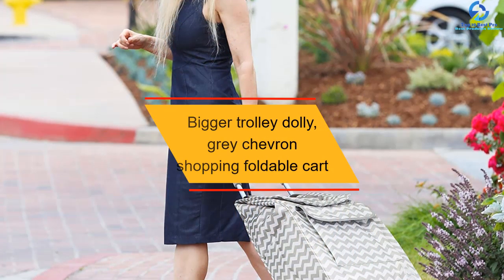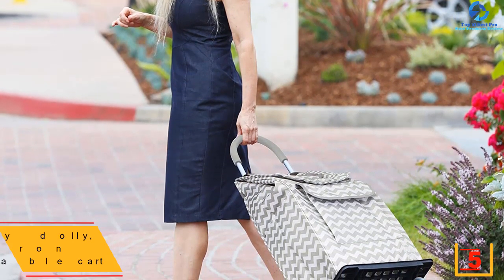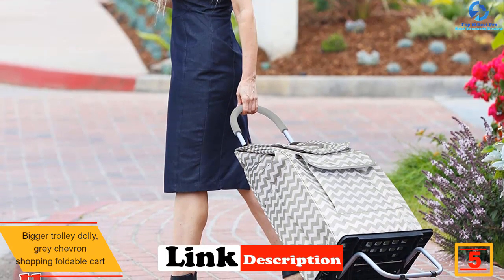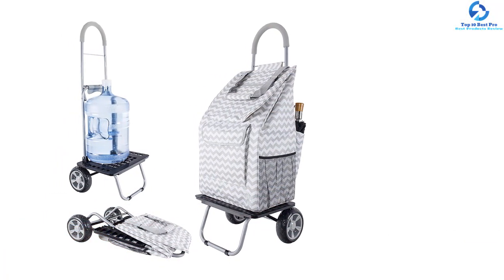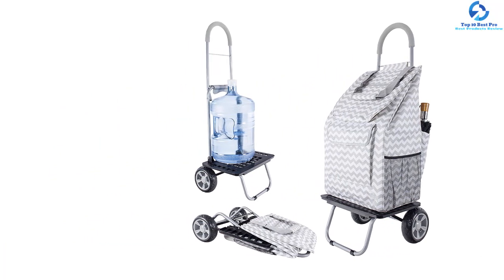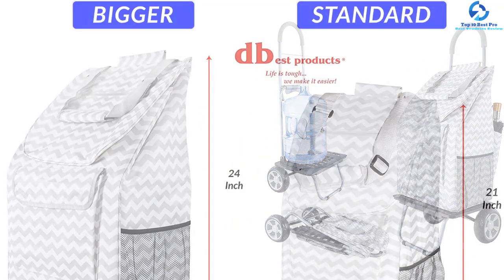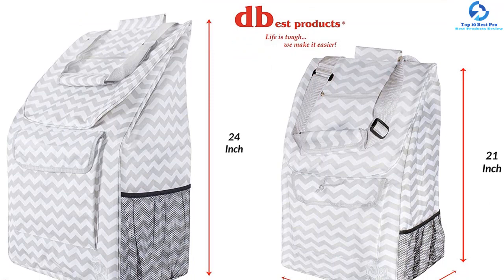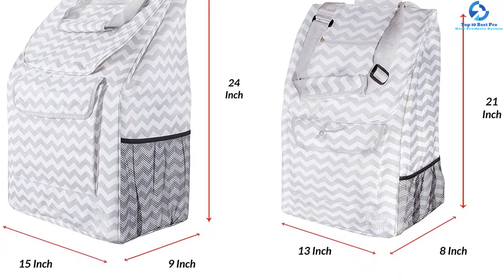At number 5, we have the Bigger Trolley Dolly Grey Chevron shopping foldable cart. This wheeler beach cart balances lightweight capability with durability and is versatile enough to be used as a shopping cart, grocery cart, or utility cart. Everything comes fully assembled for ease of use. Its distinct feature is an oversize heavy-duty beefy wheel suited for all terrains. The material is waterproof to keep things dry, and it has 8 compartments including a beverage holder. It's lightweight and cost-effective.